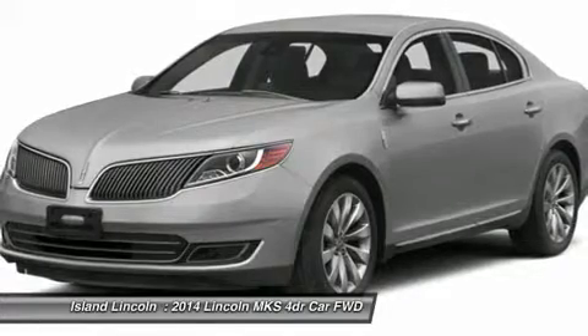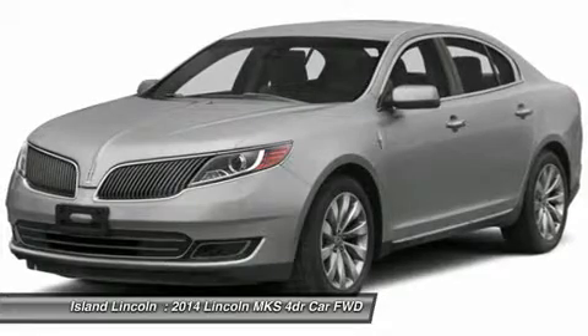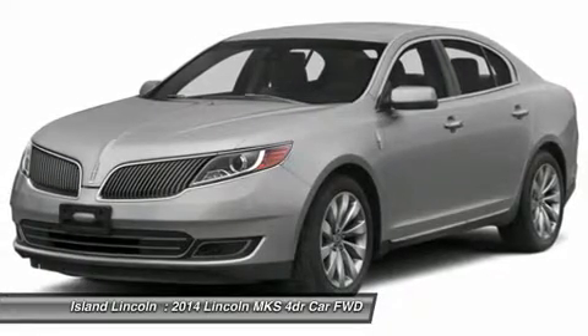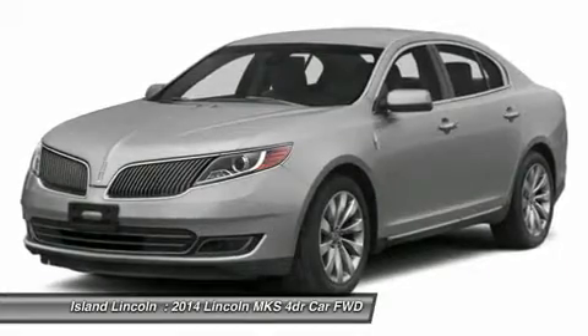Ambient Lighting, MyLincoln Touch, SiriusXM Satellite Radio, SYNC Voice Activated System, Remote Start, Adaptive Suspension, CCD, Electric Power Assist Steering, Rear View Camera.